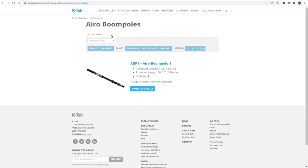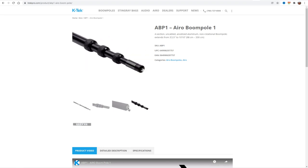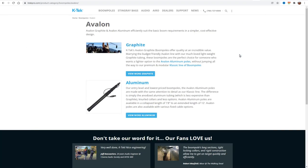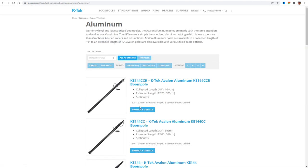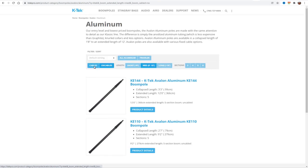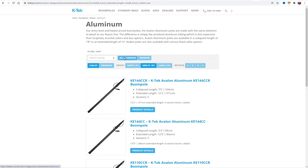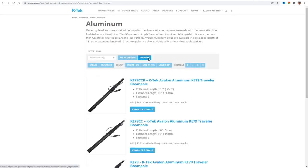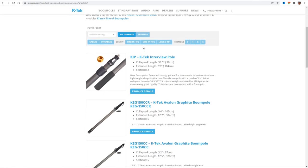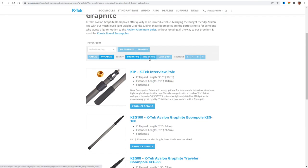Starting at the $100 price point, the Aero series puts 25-plus years of boom pole innovation into an entry-level package — a nearly 11-foot aluminum four-section boom pole weighing just over 1.5 pounds. The Avalon poles come in two varieties: aluminum and graphite. Aluminum is heavier but less expensive; graphite is lighter but costs a bit more. With four to six segments per boom, the Avalon poles offer a smaller collapsed length while extending over 12 feet. These booms are designed for one cabling option — internal straight cable, coiled cable, or completely uncabled.